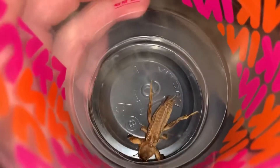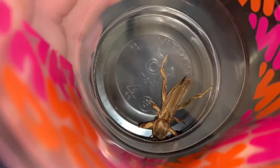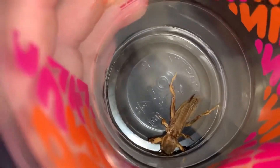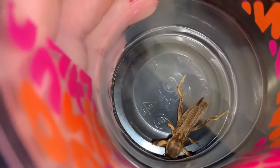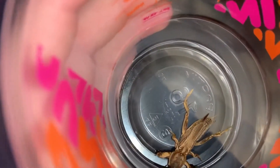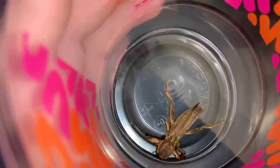They use those front legs to burrow into the soil and stuff, and I'm assuming with those back legs they can jump pretty good. This guy was flipped upside down when I saw him so I thought he was dead or something.